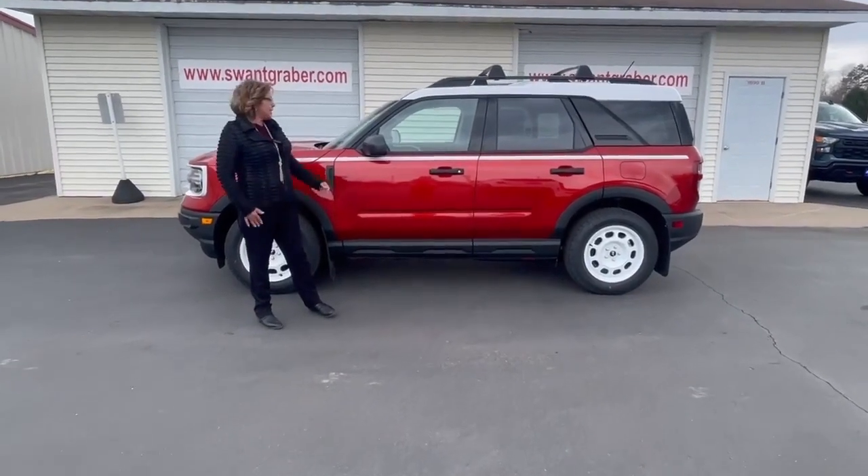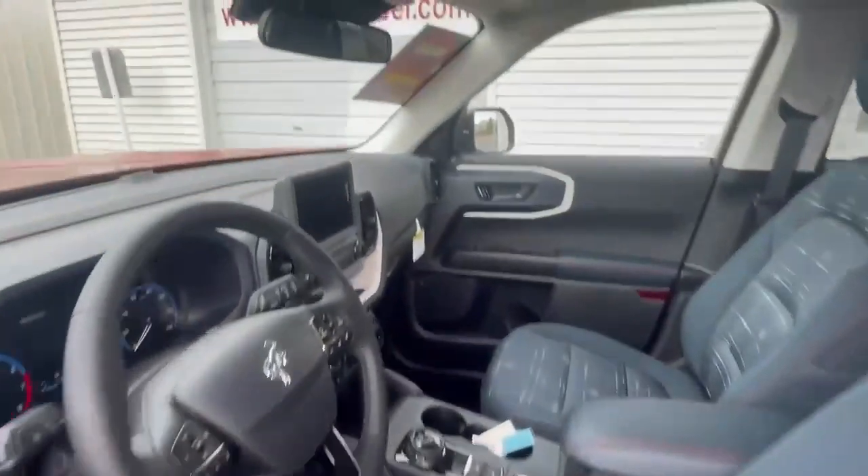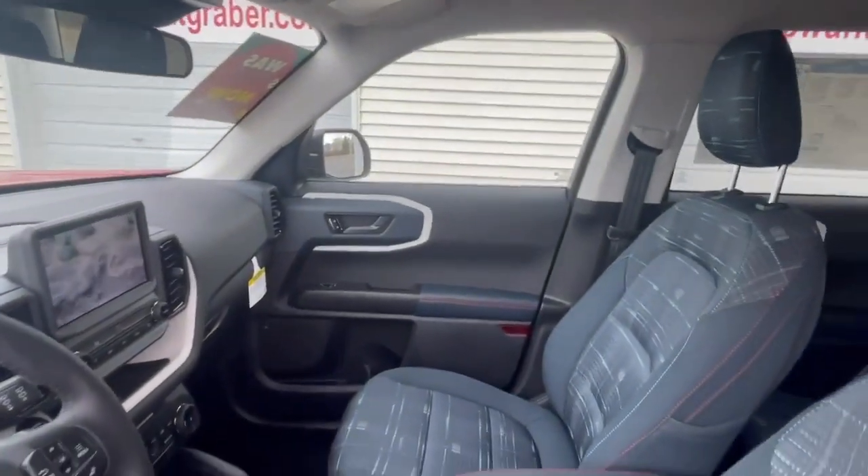Now if you want to take a look inside, this Bronco has heated seats on the driver's side and it's automatic.